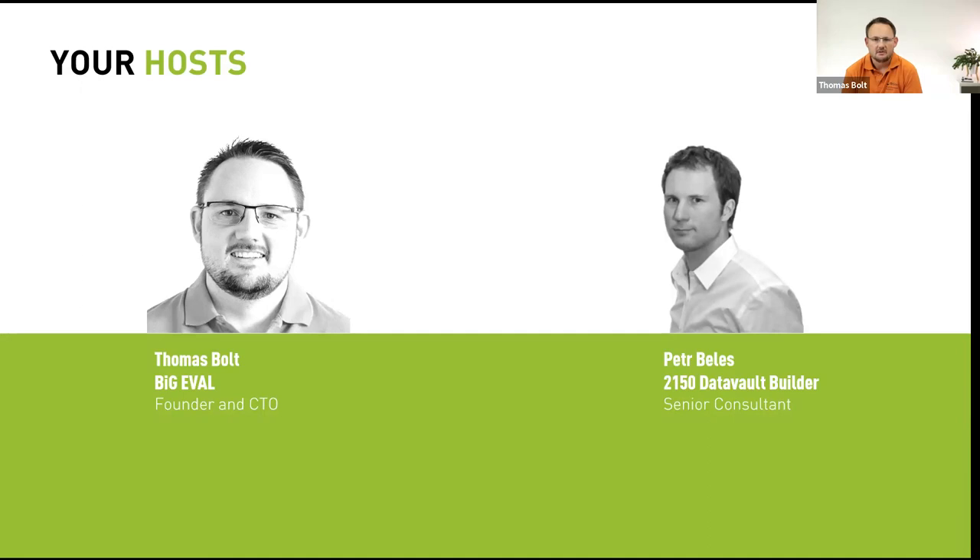My name is Thomas Bolt, I'm the CTO and founder of BigEval. I came from the area of data warehouse implementation before I founded our company, so I know what it's about building a data warehouse, data quality, and test automation regarding data-centric projects. I'll show you today how this works together with our partner Data Vault Builder.